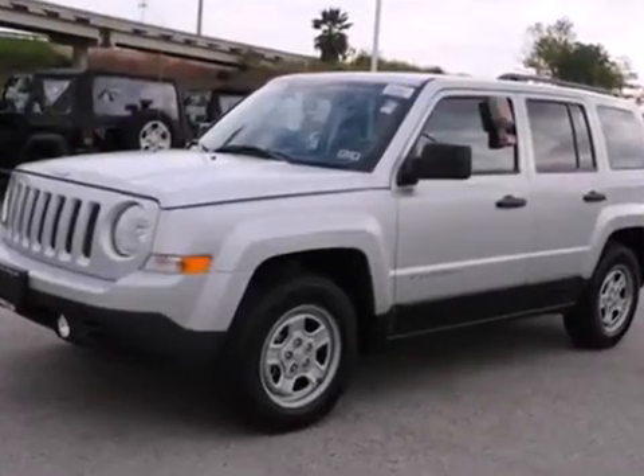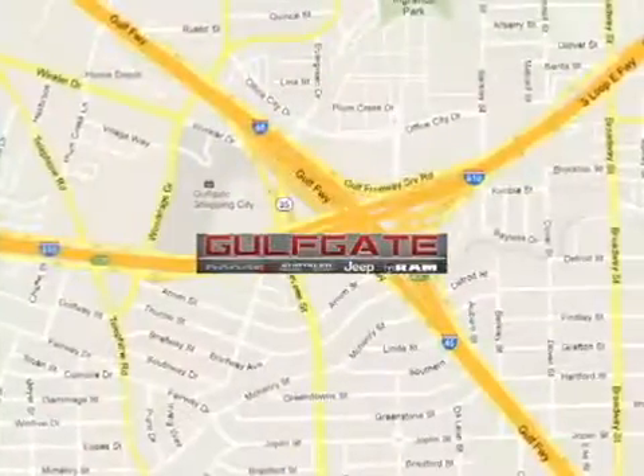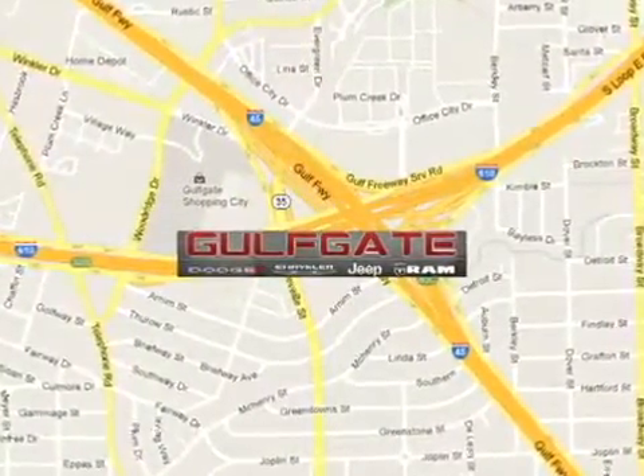Take it home with you today. Find it at Gulfgate Dodge Chrysler Jeep Ram. We are conveniently located at 7250 Gulf Freeway in Houston, Texas.